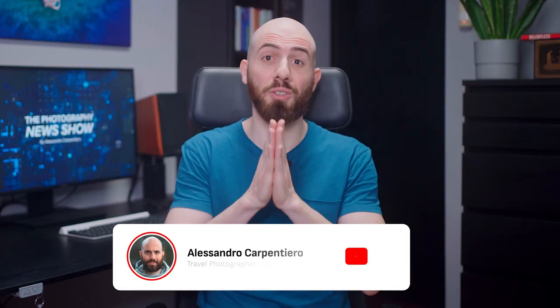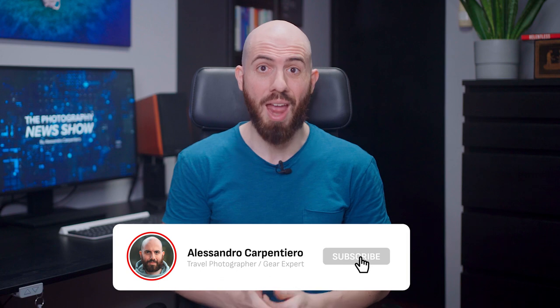Before I continue, please consider subscribing to get my weekly show and always stay on top of the industry. It won't cost you anything and it'll really help support my work. Thank you, and let's get back to the news.